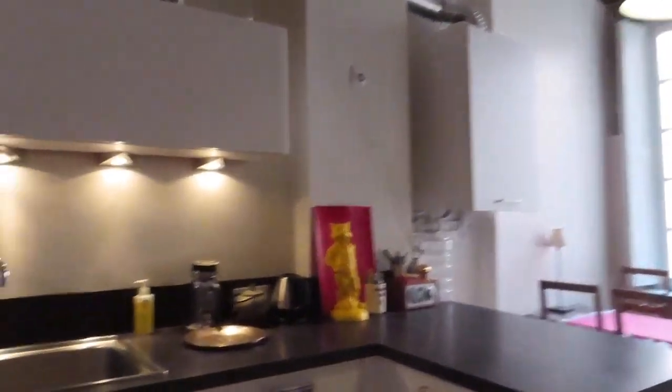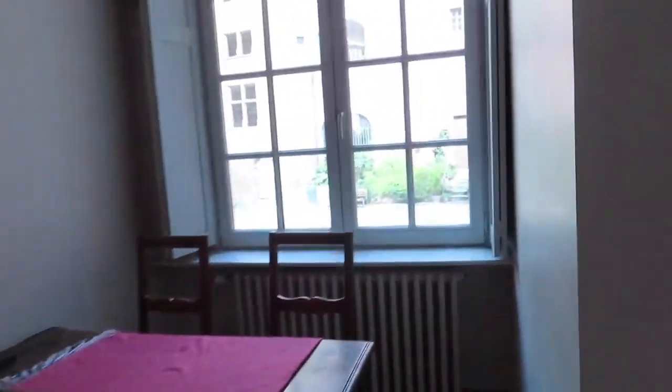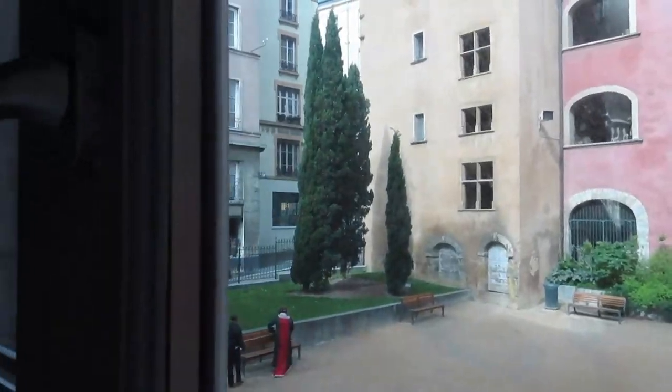We are finally in France. The 12-hour train ride to get here was a bit tough but we made it. I'm at my Airbnb and it's actually pretty nice. We got a couch bed, we got the kitchen in here. It's got some cool art around it too, the bathroom, toilet, the kitchen, and then a pretty nice view. It's not bad — it's got a courtyard.